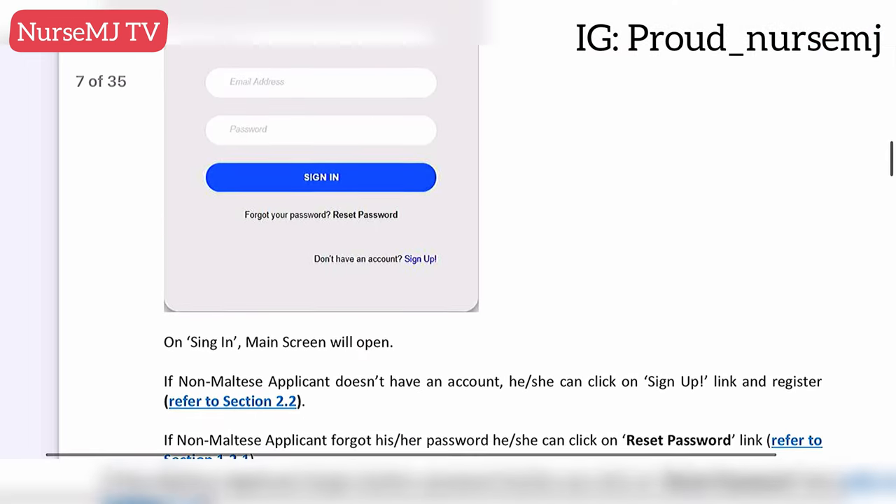All the links to the information and references for this video will be in the description, so don't forget to check it. If you found this video useful, kindly give me a thumbs up. If you still have questions, drop them in the comment section. If you know any nurse currently practicing in Malta, kindly connect them to me — I'd love to have a discussion. Or if you're a nurse in Malta and would love to share more updates about practicing there, please leave a comment or send me an email at nosemj01@gmail.com. Enjoy the rest of your day, bye.